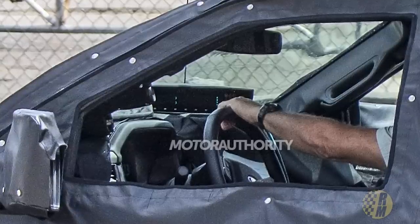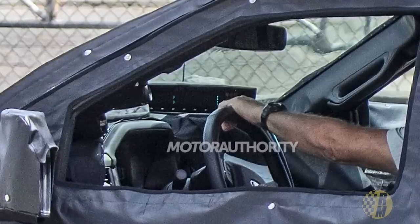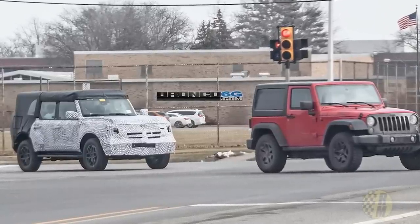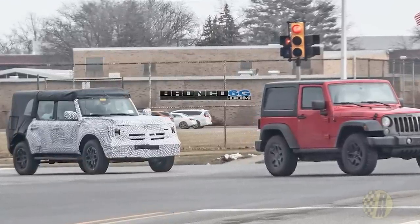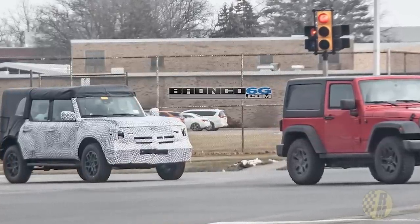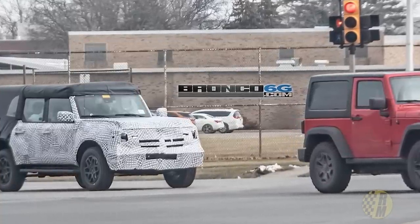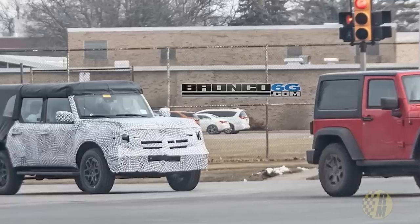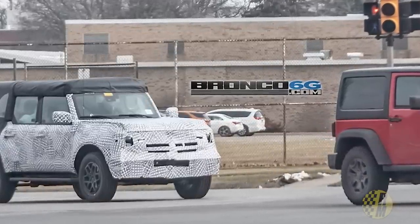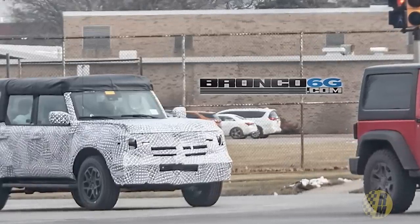Looking at the two vehicles from behind, the proportions are very similar. We have the spare right on the rear door, and the Bronco has smaller tires in this particular photo. The Jeep has fender flares and the Bronco does not, even though they appear to be fairly similar in width. That leads me to think the Bronco is going to have more interior space — perhaps quite a bit more — which could be a pretty significant marketplace advantage. The Bronco's front does appear to have a much lower bumper, which would be bad for angle of attack, but the front is pretty heavily camouflaged.